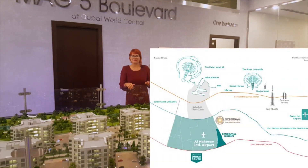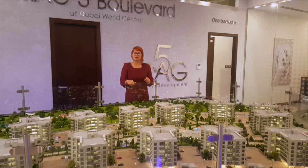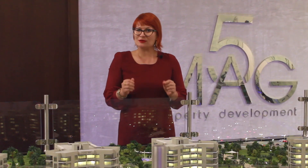Why specifically Dubai South? Because it's next to the Expo 2020 and next to the Maktoum Airport. So let's get closer to the project itself.